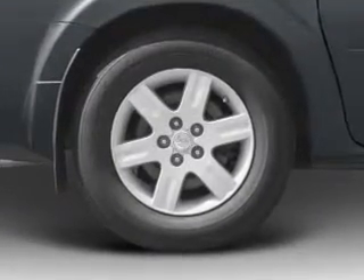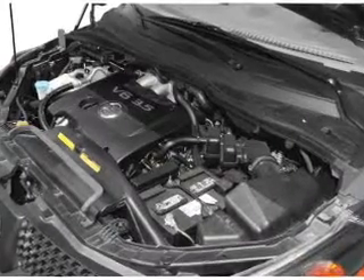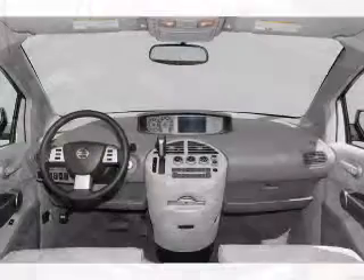Power door locks, power windows, cruise control, an AM-FM stereo, power steering, an adjustable tilt steering wheel, air conditioning.